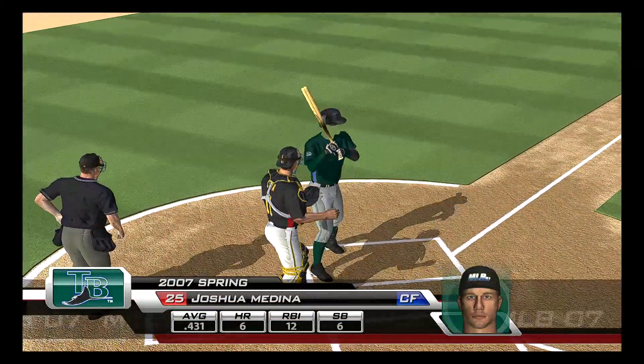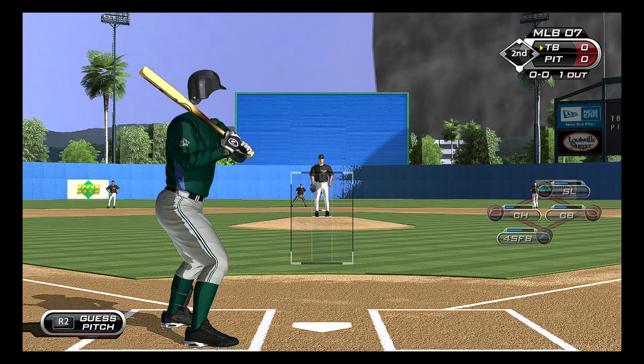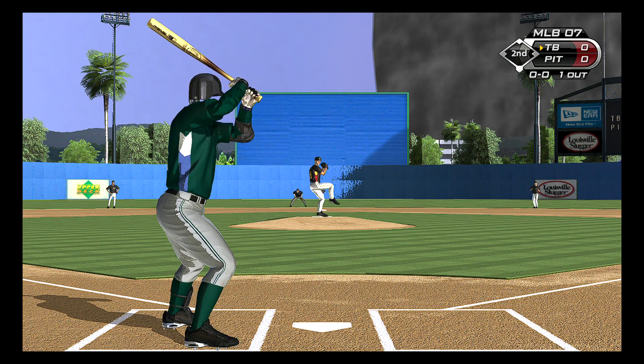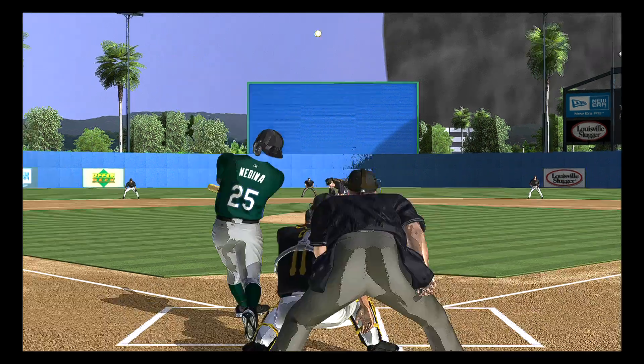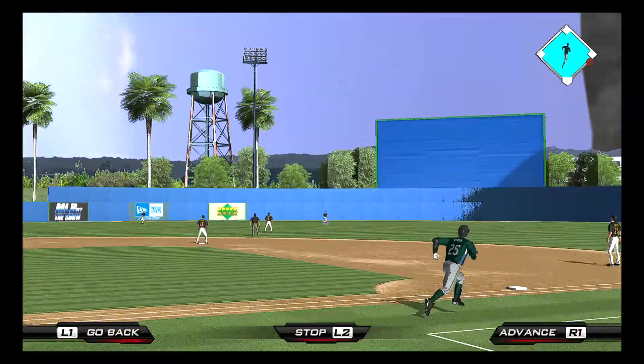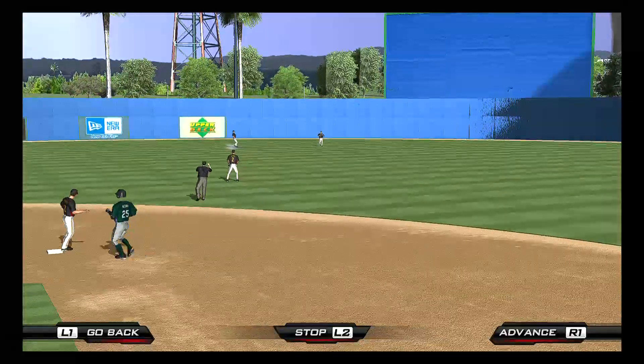Medina will take his cuts now, number 25. And he gets under this one a bit as it is lifted into center field. Duffy is under this one, and that's out number two.